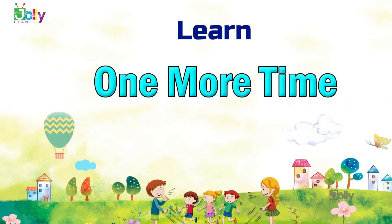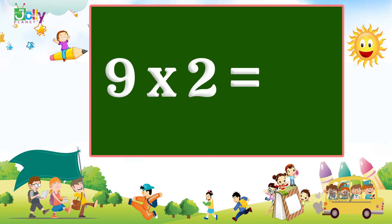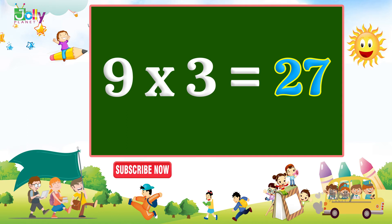We will learn one more time. Nine, one, sir, nine. Nine, two, sir, eighteen. Nine, three, sir, twenty-seven.